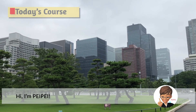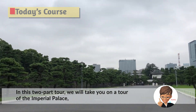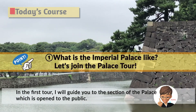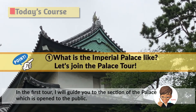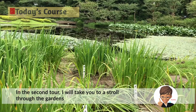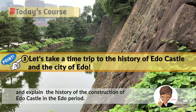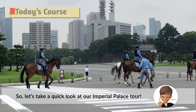Hi, I'm PeiPei. In this two-part tour, we will take you on a tour of the Imperial Palace, an impressive site in the heart of Tokyo. In the first tour, I will guide you to the section of the palace which is open to the public. In the second tour, I will take you on a stroll through the gardens and explain the history of the construction of Edo Castle in the Edo period. So let's take a quick look at our Imperial Palace tour.